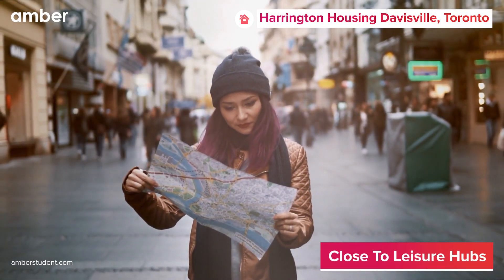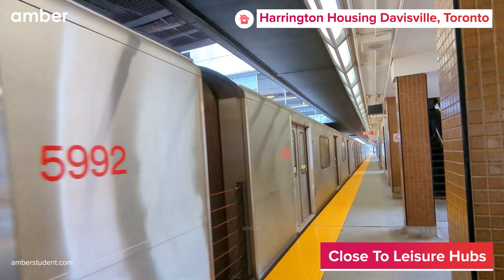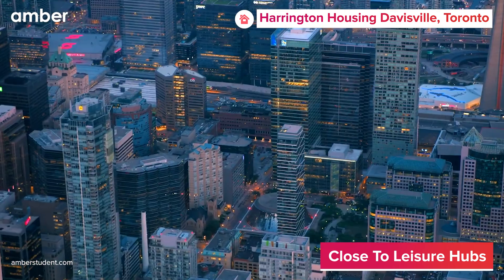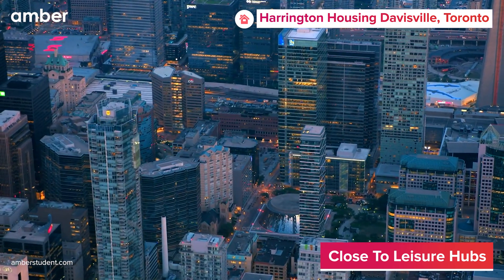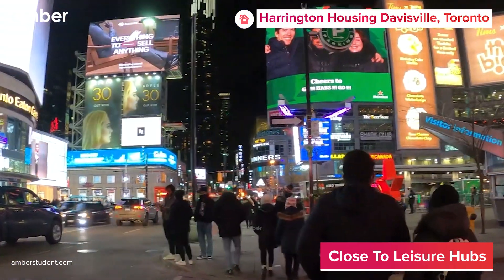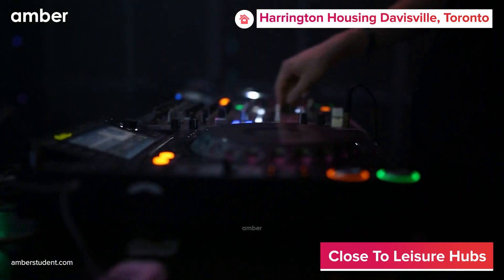Want to explore the town? No problem. You're just steps away from the Davosville subway station and less than 15 minutes from the vibrant downtown core of Toronto. In addition, Davosville shares its trendy neighborhood with great shops, superior restaurants, nightclubs, and theaters.